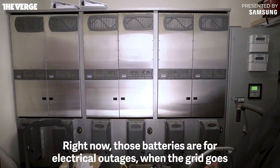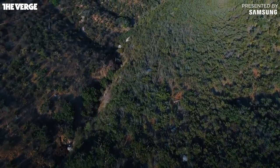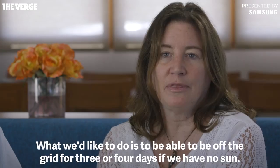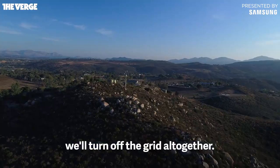Right now those batteries are for electrical outages when the grid goes down, which happens a lot out in this area. What we'd like to do is to be able to be off the grid for three or four days if we have no sun. Eventually with some lithium-ion batteries like Tesla's developing, we'll turn off the grid altogether.